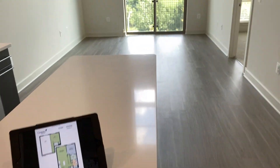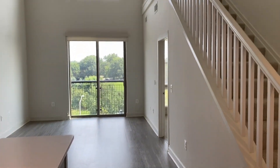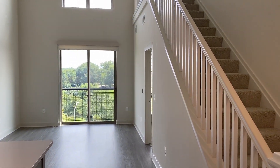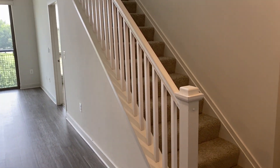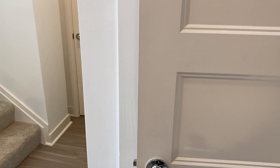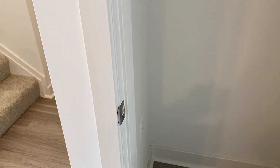As soon as you walk in the door, immediately you're going to notice these tall ceilings that have ceiling fans with them, large windows, plus the staircase. To the right-hand side we have our coat closet, which has both hanging storage and a shelf, and there's even an outlet in there for a chargeable vacuum cleaner.